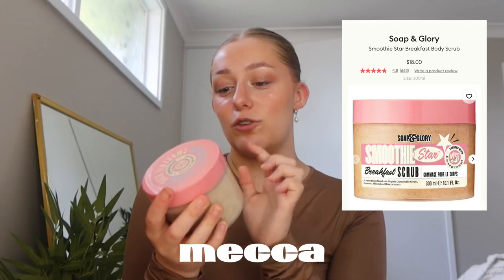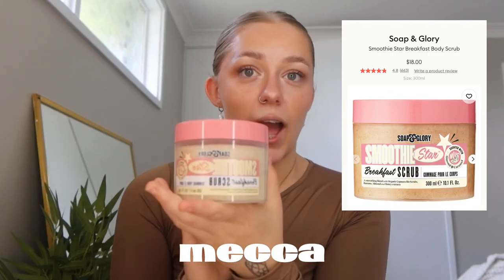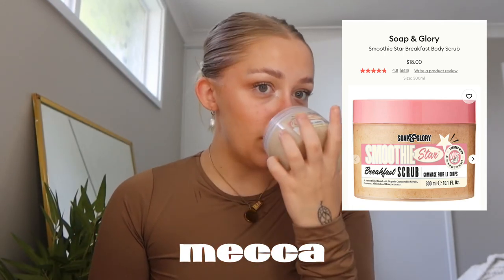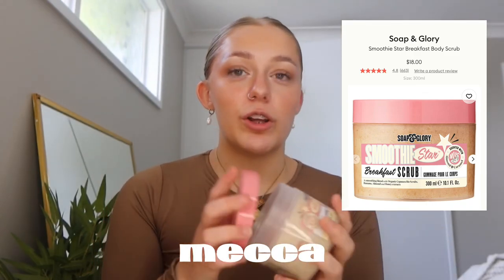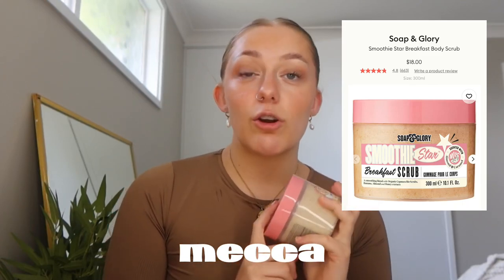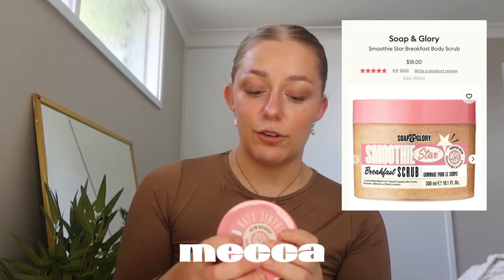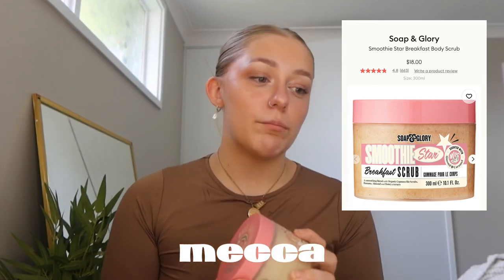I got the Soap & Glory Smoothie Star Breakfast Scrub. It smells so good — I don't usually like coffee scent but this is like coffee, chocolate, and the actual scent is almond and caramel. I wanted something to take my tan off because I tanned three weeks ago and it's still on my body, not in a cute way. That's all I got from Mecca.